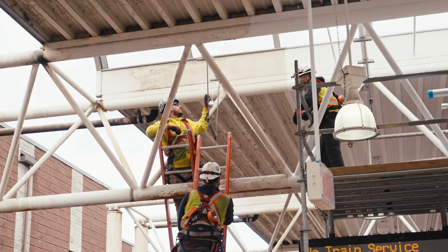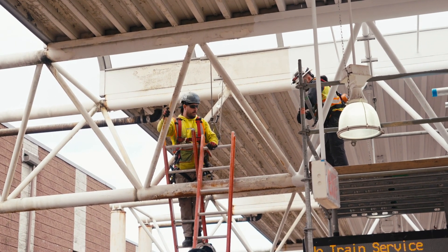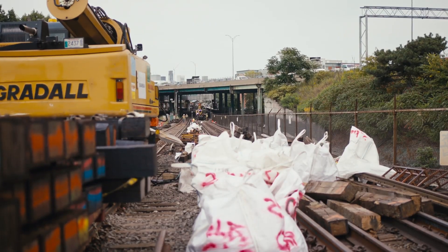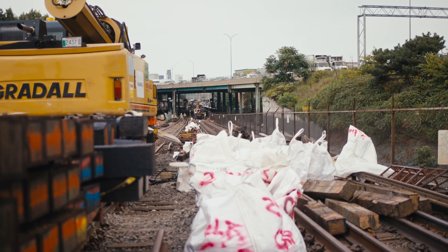Right now we are on the Braintree branch on the south side of JFK on the Red Line. There's a significant surge going on all the way down to Braintree. We're going to work on effectively nine miles of track in both directions.